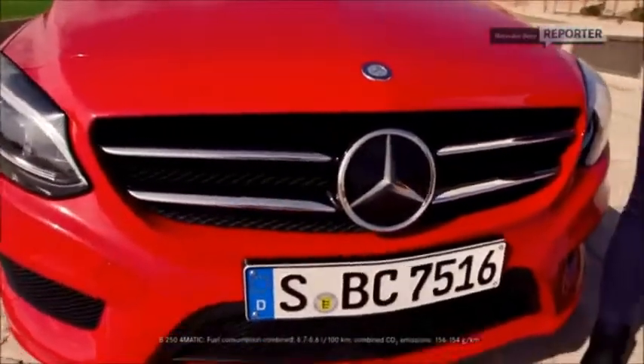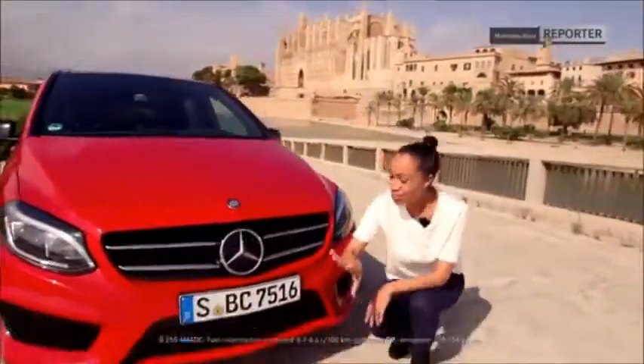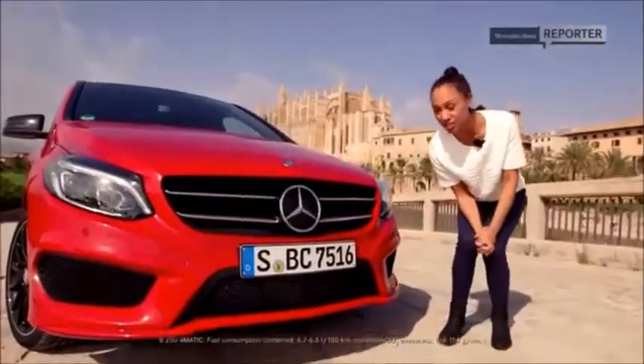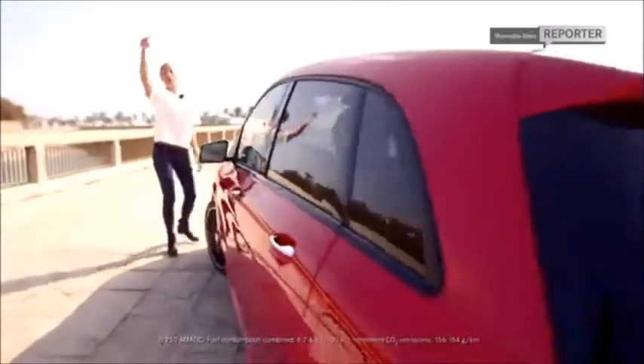Some of the flashiest features on the new AMG line are obviously this sporty V-shaped grille right here, then the extremely powerful-looking bumper right there. And if you want, you can optionally top those things off with LED high-performance headlamps — and that goes for the front as well as for the rear.